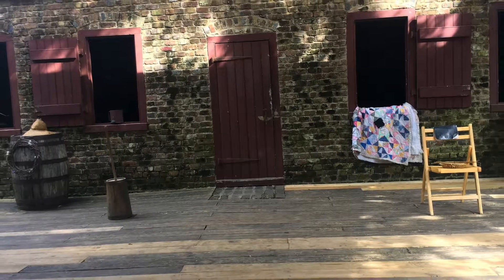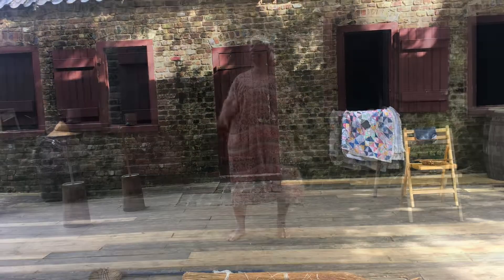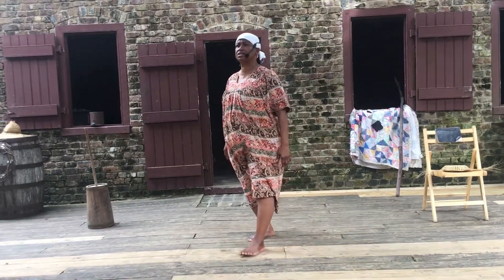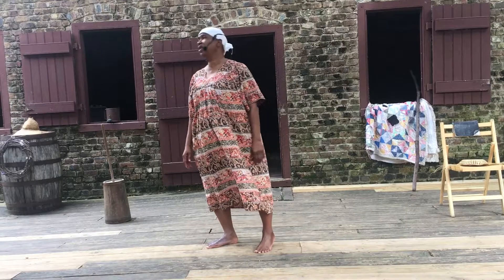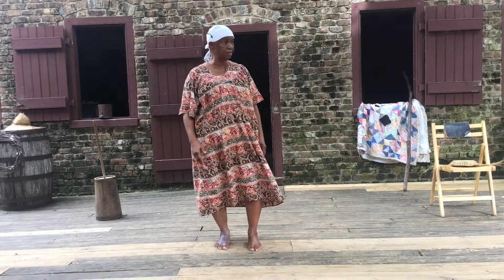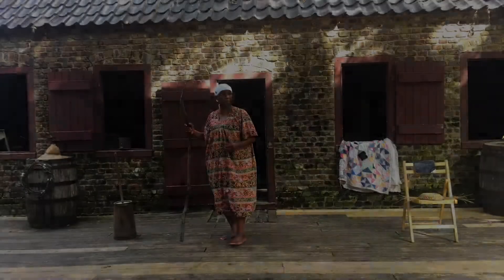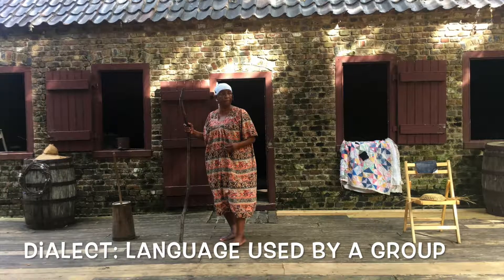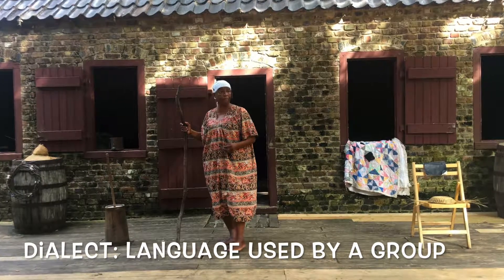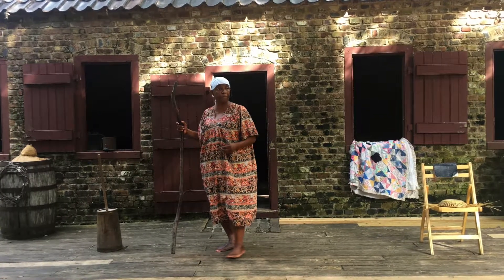Let's listen to an example of the Gullah dialect that was prominent among slaves at Boone Hall. This dialect, which is more difficult to understand, made it easier for slaves on the plantation to talk about their master or guests at the master's home without them knowing.